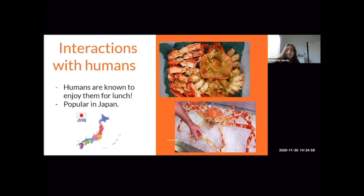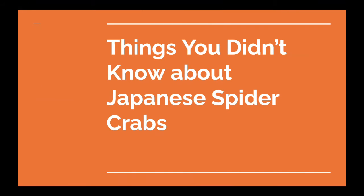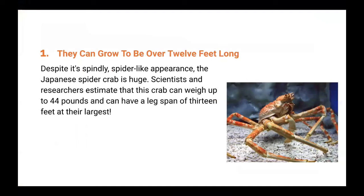Hey guys, my name is Bianca, and I'm here to talk about some things you didn't know about Japanese spider crabs. First, they can grow to be over 12 feet long. Despite their spider-like appearance, scientists estimate this crab can weigh up to 44 pounds and have a leg span of 13 feet — making it the largest crab in the entire world. Its body only reaches about a foot and a half across, which makes its appearance so terrifying.